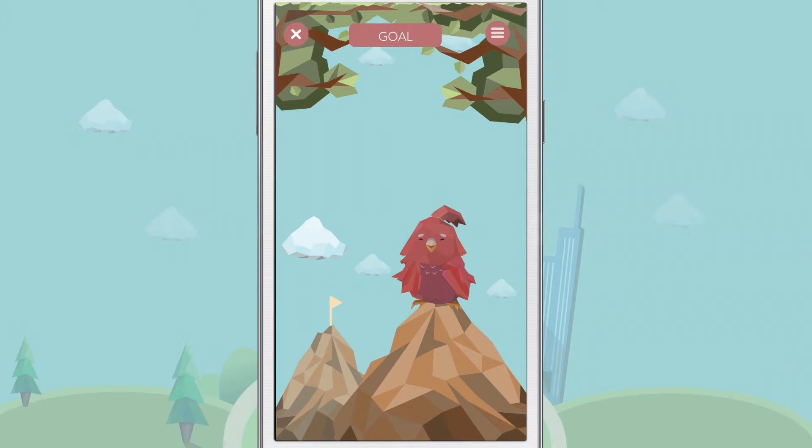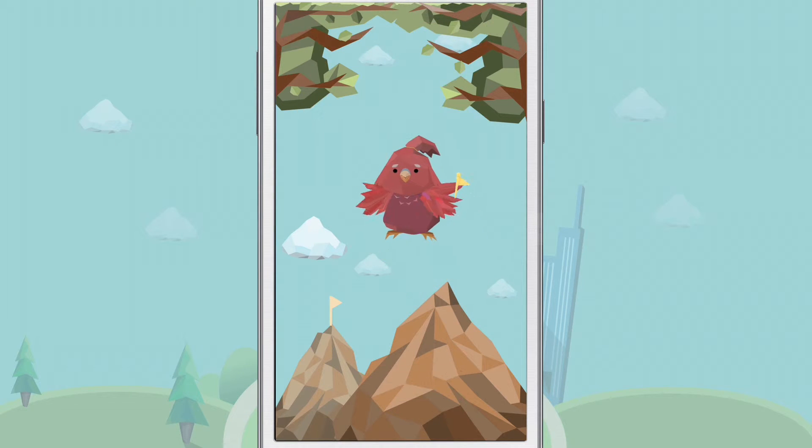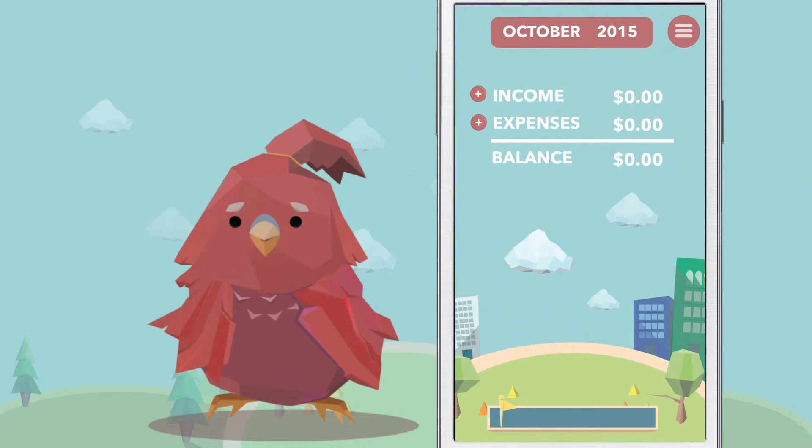The first step is to enter your saving goal. Set an amount that you wish to save for this month. After you set your goal, a flag will be placed on the balance bar to show how much you need to save. My mood will change depending on the percentage of the balance bar.